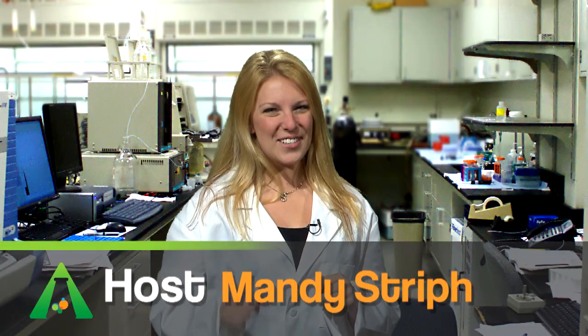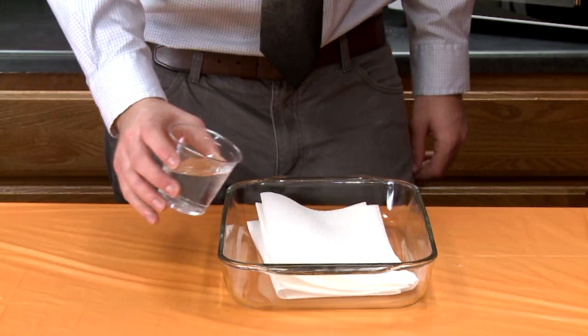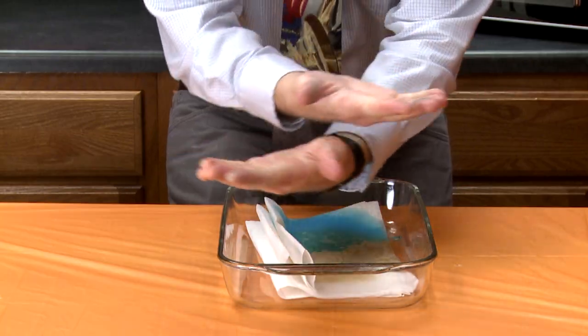Hi, Mandy Streif here, and have I got a moment of science for you. Paper towels — they absorb water, soda, suspicious blue liquid, any liquid you throw at them. But how?